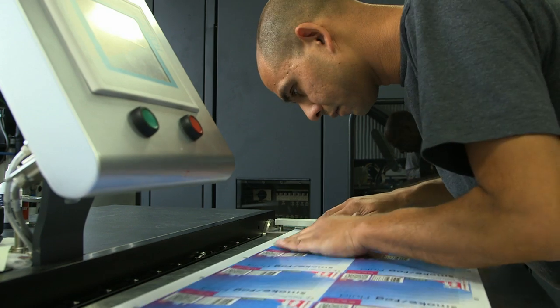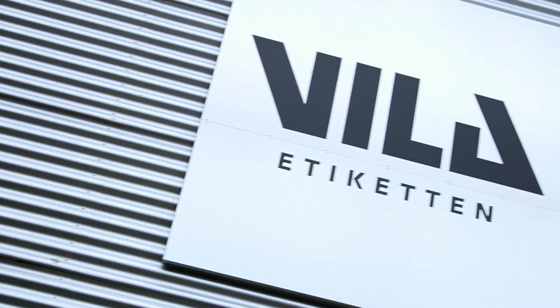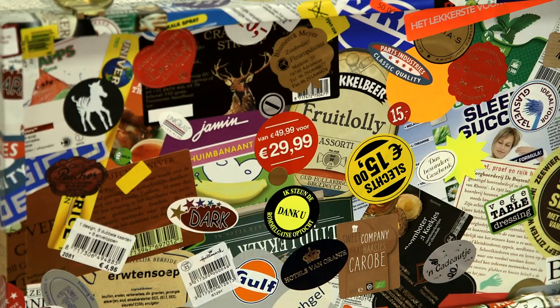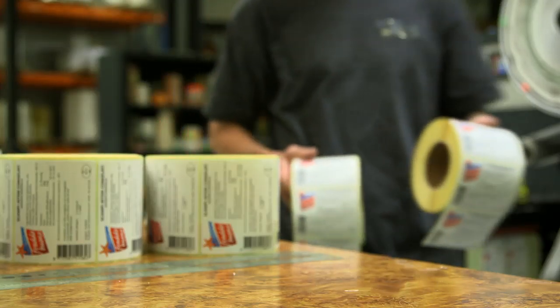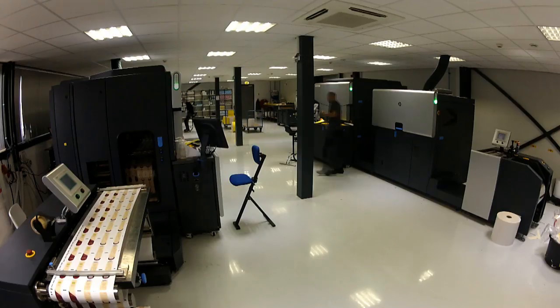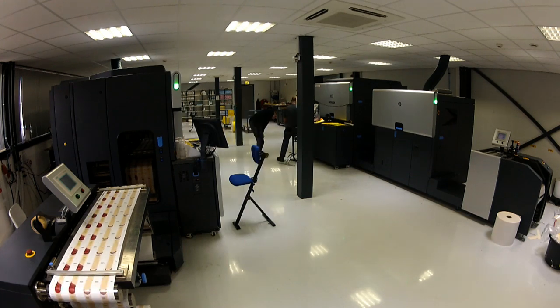The main reason we invested in digital printing is that we saw the market changing. The challenges we saw for VLA Etiquette were really producing a quality label, smaller runs, digitally printed, and we weren't capable of doing that ourselves at that time. When we looked for digital printing, we looked at all the different techniques on the market, and HP came out the best.